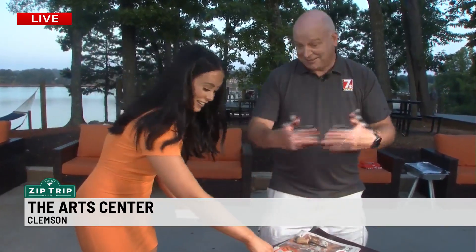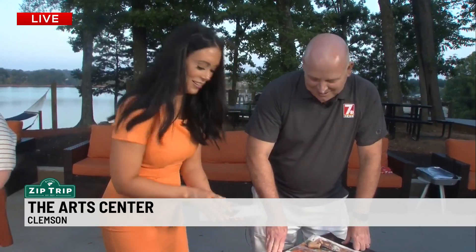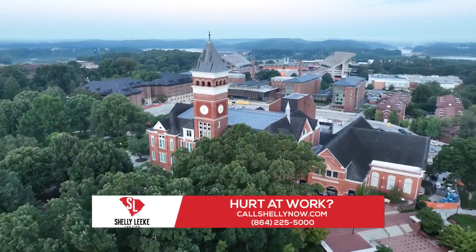Where do people need to go for more information? You would go to tack.cityofclemson.org. We'll put it at wspa.com as well. Much more from the Arts Center here in Clemson — and Clemson General. Back after this, see you soon.